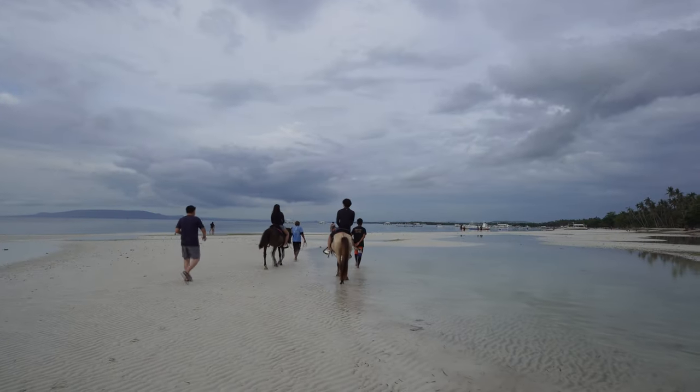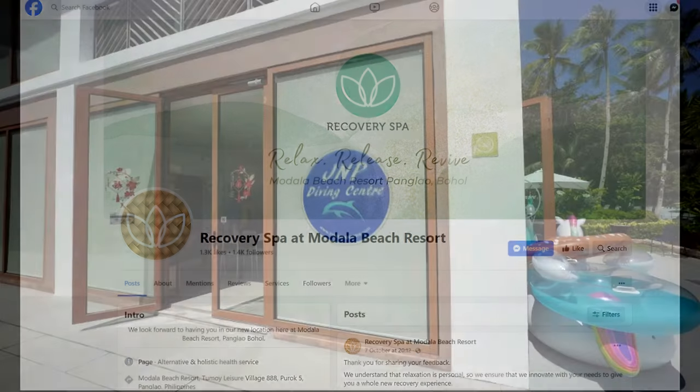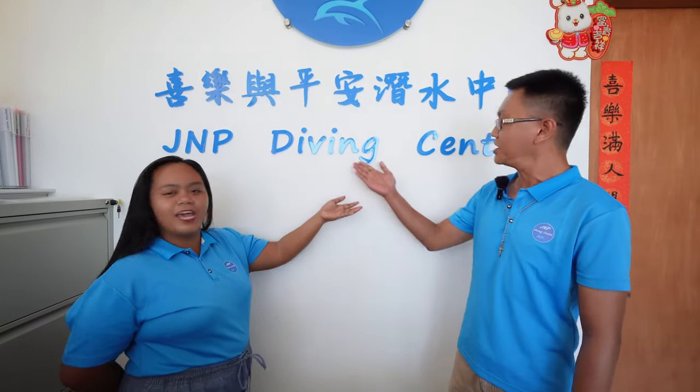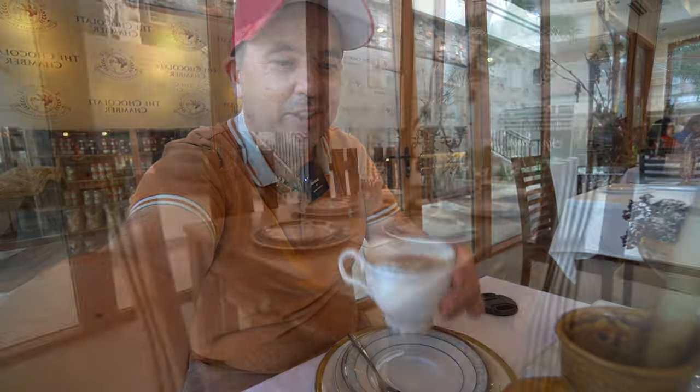If you need a bit of pampering, they have a spa — Recovery Spa, which was at a soft opening at the time, offering Swedish-type massage and whole body massage packages. Check their Facebook page for the latest rates. They also have a dive center offering diving courses, sunset cruises, and island hopping tours. Next door is an urban-style mall with trendy bars, restaurants and retail stores.